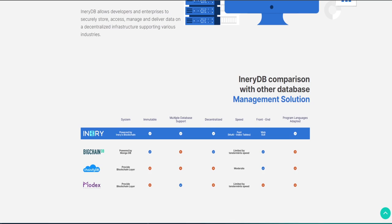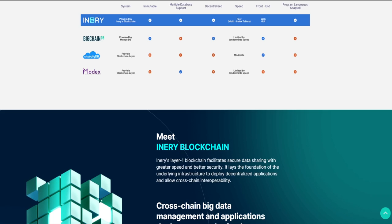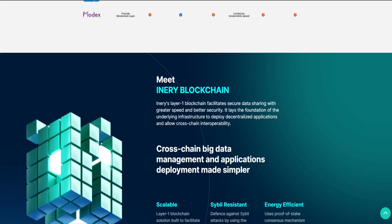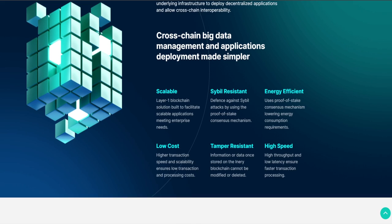What does Inery offer? A public chain developed specifically for decentralized data management with a private decentralized data system on top. They also offer a running Proof-of-Stake consensus mechanism that makes it Sybil attack-resistant, less energy-consuming and sustainable, as well as providing high throughput output. A DAO governed for cohesion and decentralization among stakeholders. Cross-chain interoperability via the Inery GUI, enabling cross-chain data exchange — burning on one chain and minting on the other.